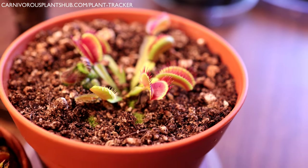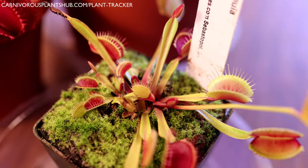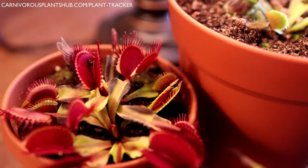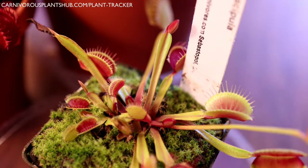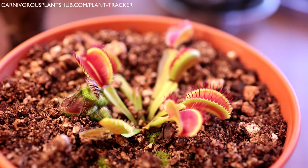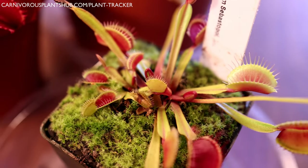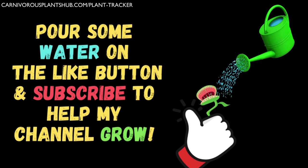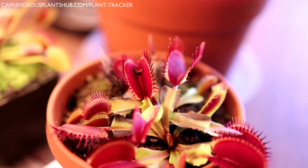Hello everyone, welcome to Carnivorous Plants Hub. Today we are going to be talking about some common Venus flytrap myths and misconceptions that I see very commonly in the carnivorous plant community — on forums, Facebook groups, and in my comments. I just wanted to address some of them and give good information so you can make good buying or care decisions for your Venus flytraps. Let's jump into these eight common Venus flytrap myths and misconceptions.